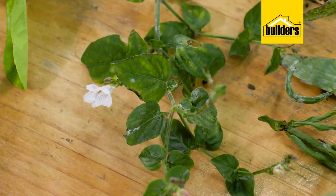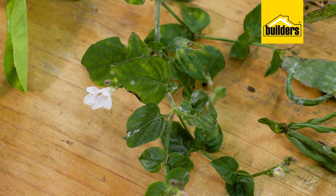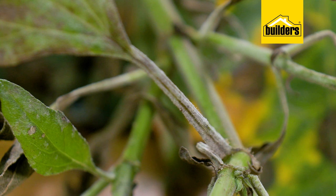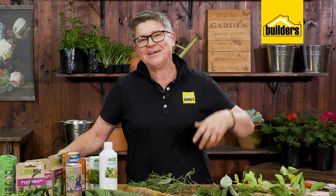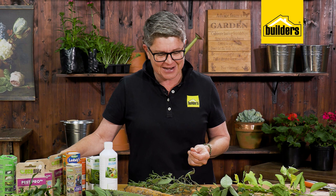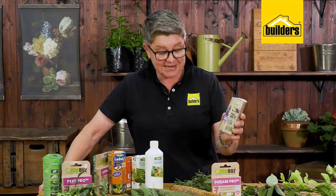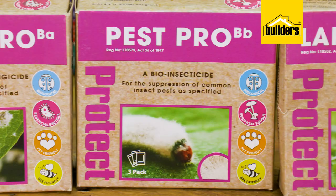Last up are diseases. Generally you're going to find powdery or downy mildew — you can see it on the leaves here. As you wipe the leaves you can remove the mildew. You often find it on younger plants, especially after a lot of rain, which makes perfect conditions for mildew to develop. As organic options, Margaret Roberts Organic Fungicide will treat powdery mildew, and Disease Pro is very effective against both powdery and downy mildew.